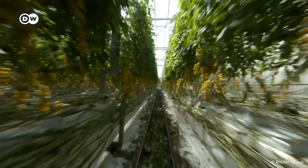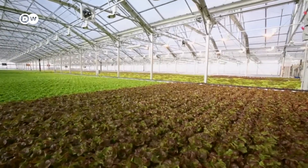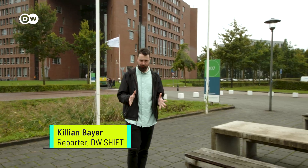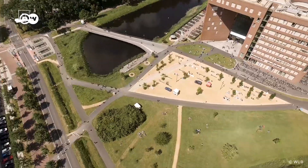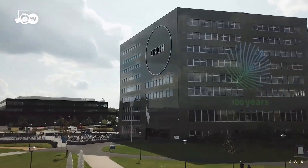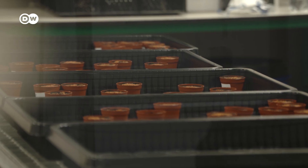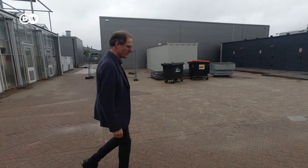They boast they have developed one of the most efficient agriculture systems in the world, and they may be on to something that mankind will need. As the world's population increases, food demand will rise. Today we're right in the heart of Food Valley, the Dutch equivalent to Silicon Valley, at Wageningen University — one of the driving forces of the Dutch agricultural industry, where people are looking for ways to sustainably feed the world.